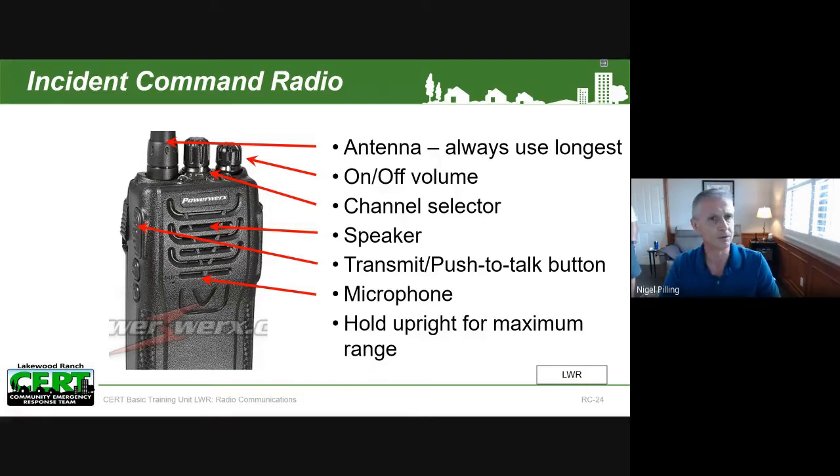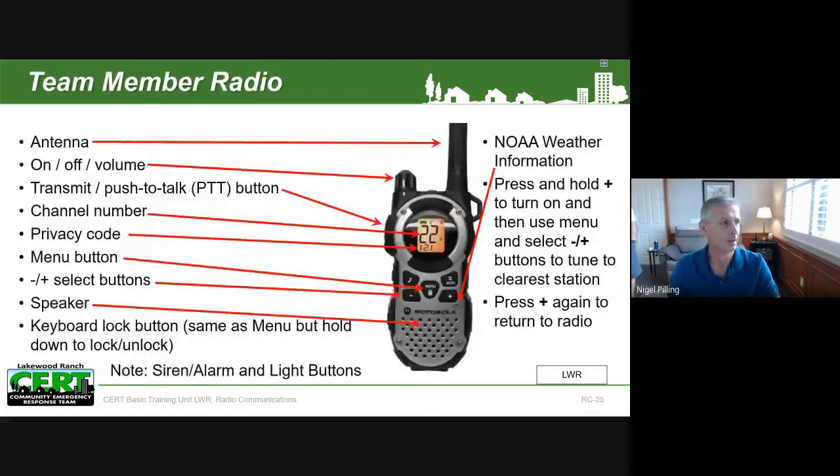The other important point mentioned in the video is that these radios come with a couple of aerials — the longest aerial gives you the longest range, so that's the one you want to use. Hold it in an upright position for maximum range. These radios will go right across Lakewood Ranch, so wherever you are you will connect with your hub and with other folks on the same channel. These are very powerful radios — I tested this with Pat and we covered a range of some two to three miles with no trouble at all.